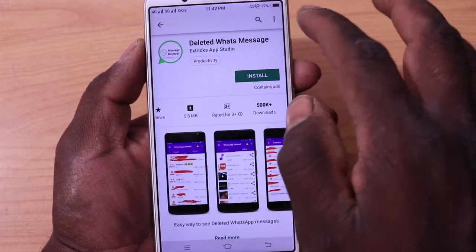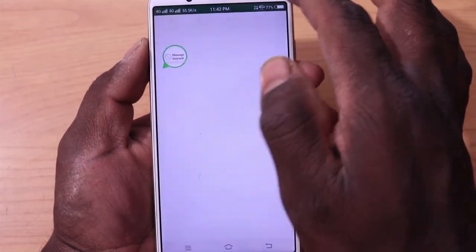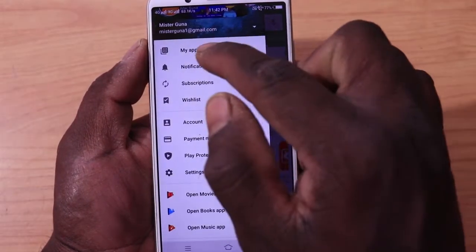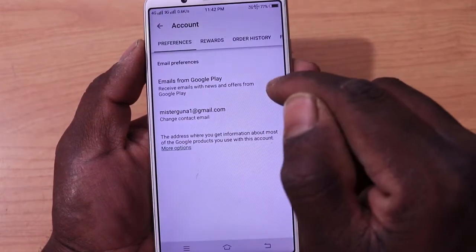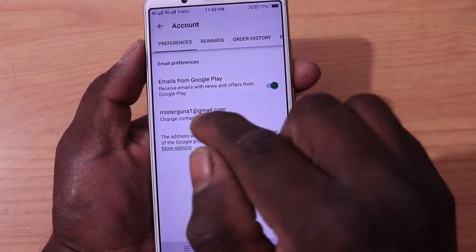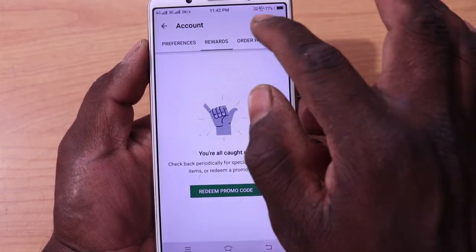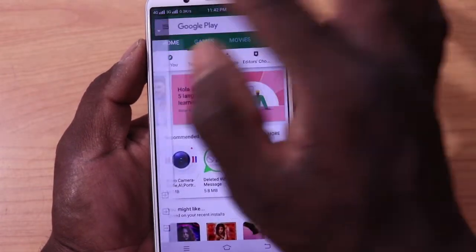In this simple way, you can add to the wishlist. You have my apps, notifications, subscriptions, and account. The main link is your email from Google Play. You can use the account link, and you can use the rewards, family options, etc. Then you can add to the wishlist.